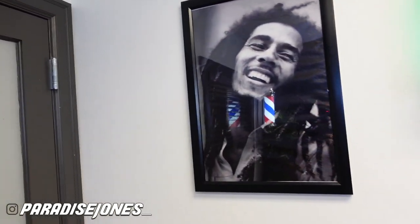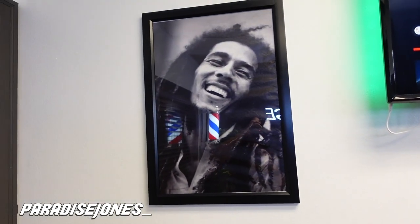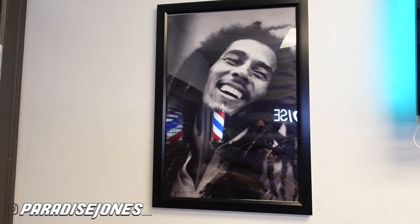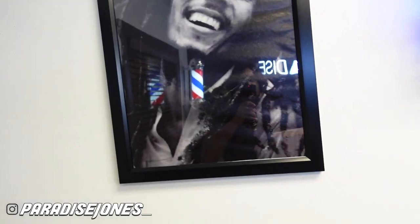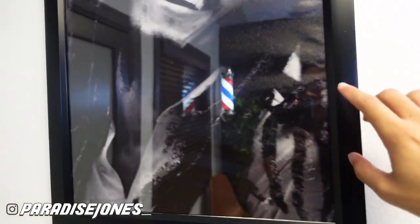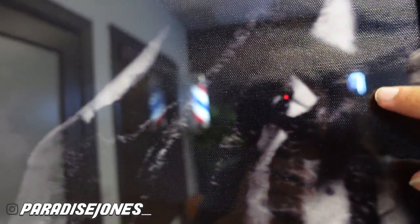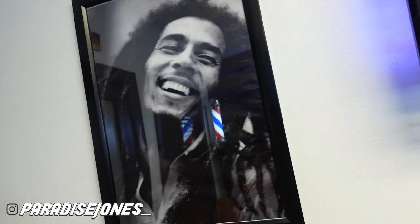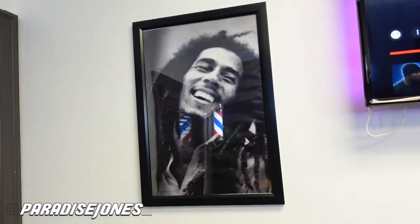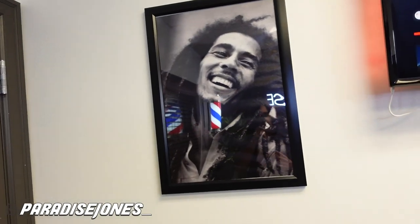And then we're going to move right here to the Bob Marley poster. Bob Marley — man, I love his music. Definitely one of my influences and definitely one of my hair influences as well. I got this poster off Etsy — it's not really paper, it's a real cool material. I really like this poster. He is definitely one of my influences, so I had to throw it up in the shop.